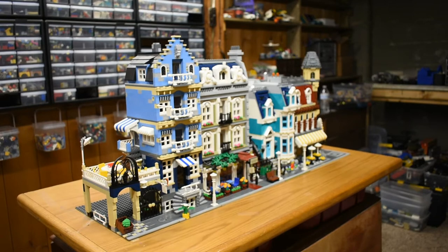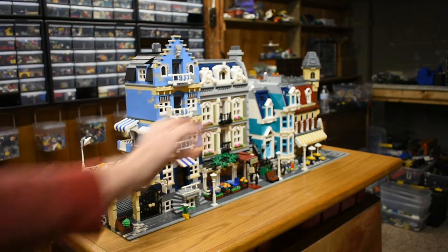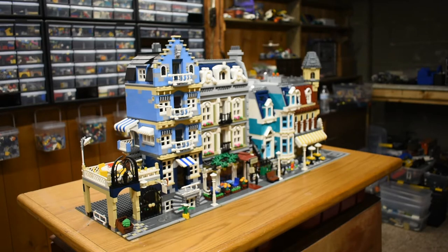Hey guys, welcome back to Brick System Brothers. Today I'll be talking about the Parisian restaurant, the olive green building in the middle, and the expansion I recently did — building a full extra floor and inserting that between the top floor and the original second floor. I'll also be doing a little bit of comparison with some other modulars, specifically Market Street, the Teal Townhouse, and Cafe Corner.